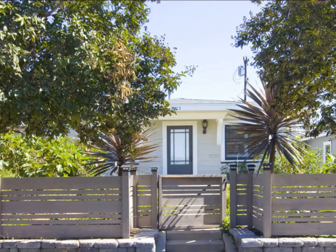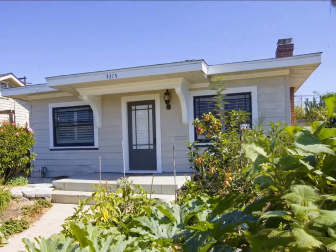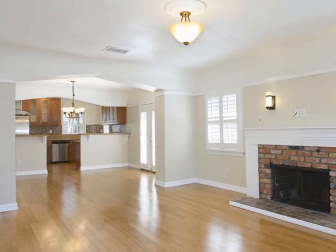This is Philip Crocker at Keller Williams Metro Realty in San Diego. This week I'm featuring a beautifully remodeled craftsman home located in the Altadena neighborhood of North Park. This home features the perfect mix of modern amenities with old world charm.